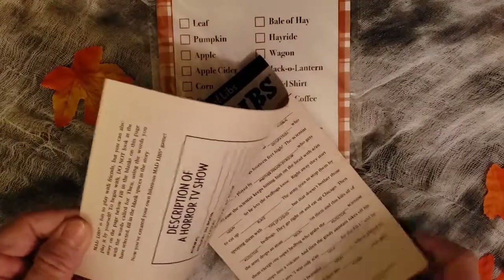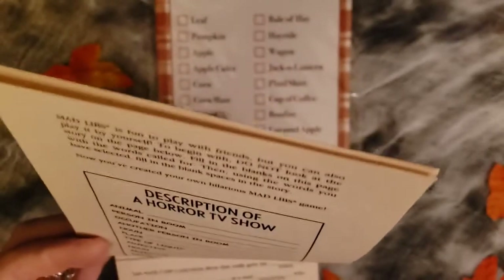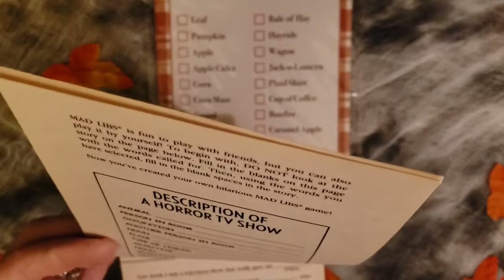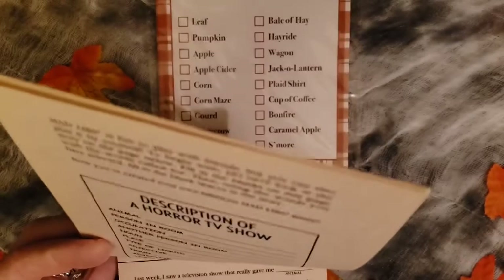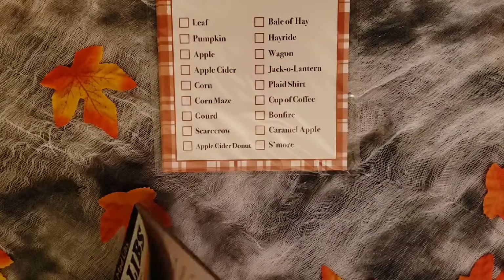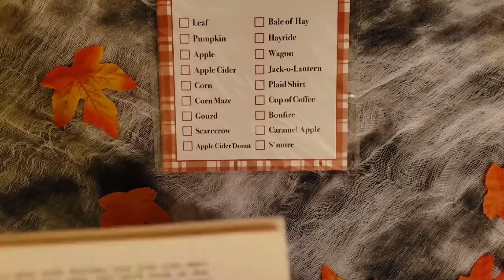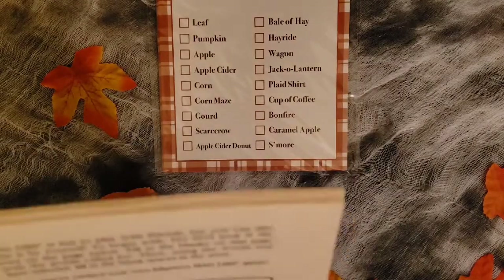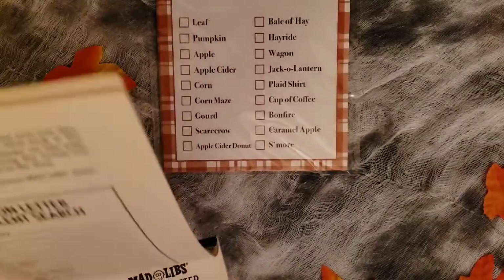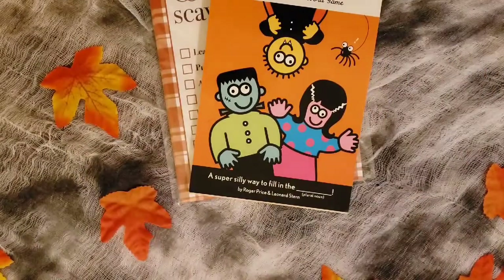Mad Libs is so good for language arts — building their vocabulary, finding nouns, verbs, and adverbs. They can go through and look to see what they can find. It gives them additional letters for a talent search, so they can even do a talent search. Something fun to do along with the scavenger hunt.